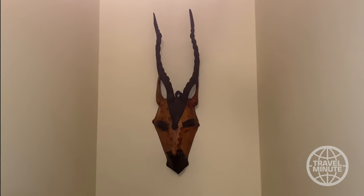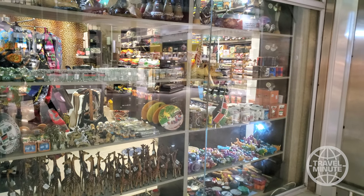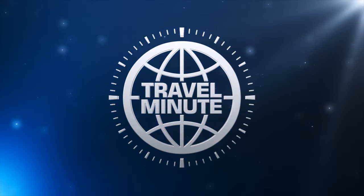Some items, of course, weren't there like the big wooden wildlife heads, but jewelry, small tchotchkes and all other types of stuff were, and you'll have more of a selection. And that's your Travel Minute.